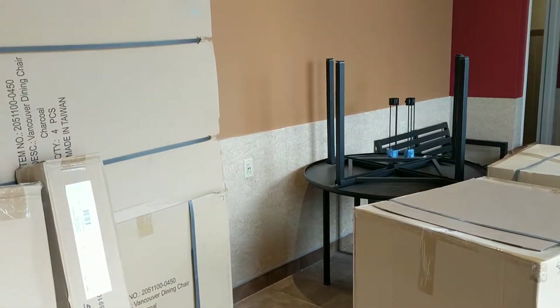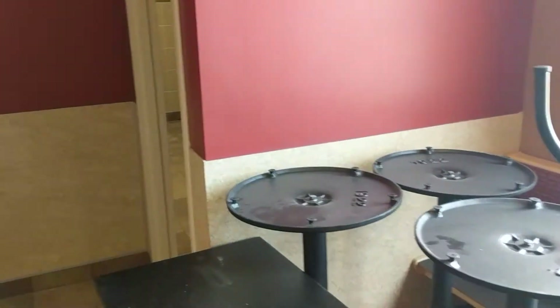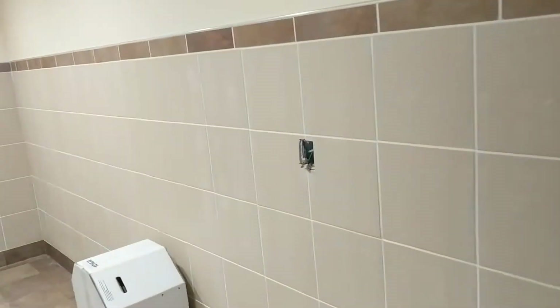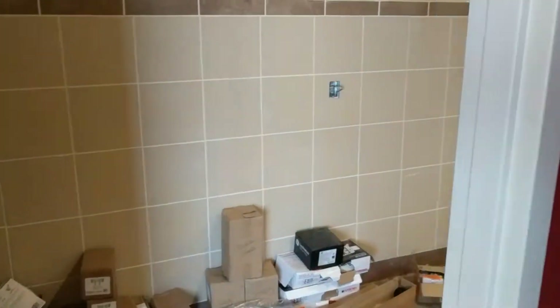That's going to have some high tops. And then finally, to the back side, you've got your men's and women's bathrooms, which are pretty good size, and everything's brand new. The partitions are still going to go in there. There's the hand sink, and that's going to be probably the urinal right there. This is the men's bathroom. And then the women's bathroom is very similar over here.